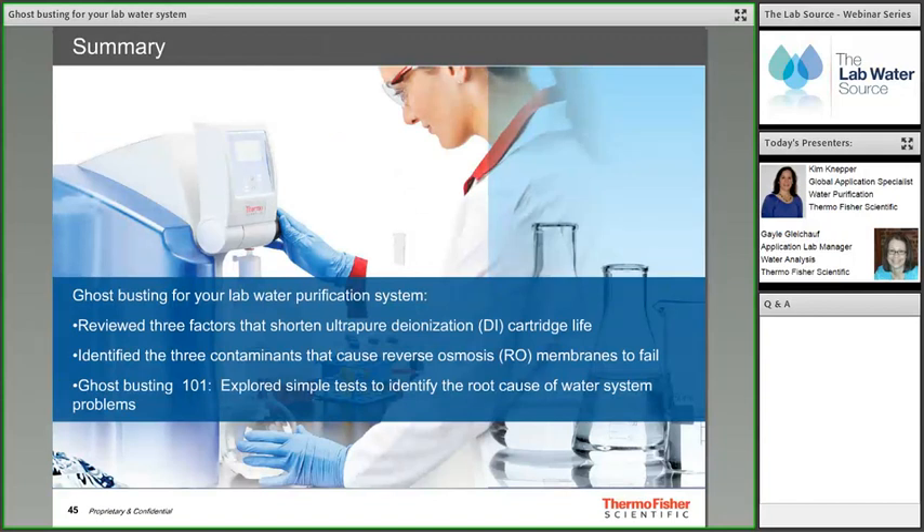In summary, today's webinar reviewed three factors that shorten ultra-pure DI cartridge life, identified the three contaminants that cause RO membranes to fail, and introduced ghost busting 101 — simple tests to identify the root cause of water system problems.